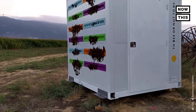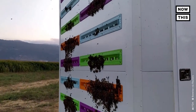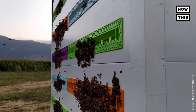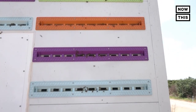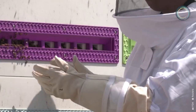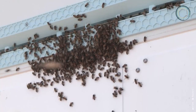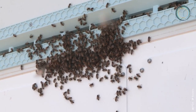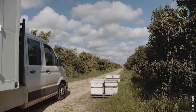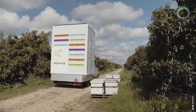Bee populations around the world are struggling due to factors such as climate change, pesticide use, disease, and pests. Solutions like the Beewise hive could help support the global food supply, because pollinators are responsible for 90 common food crops, and about one-third of the food eaten by Americans is pollinated by honeybees. More than a hundred Beewise systems are in use in the U.S. and Israel.